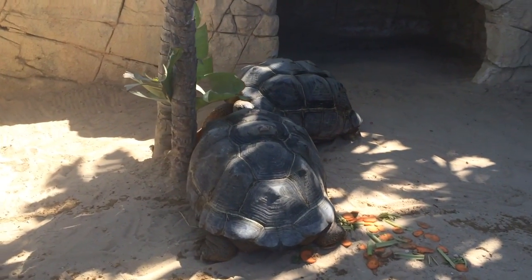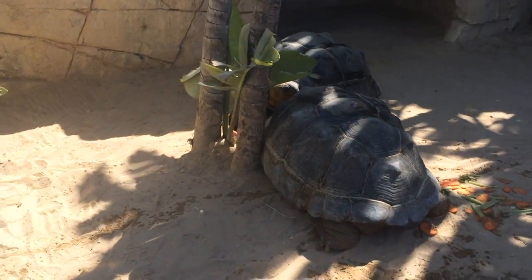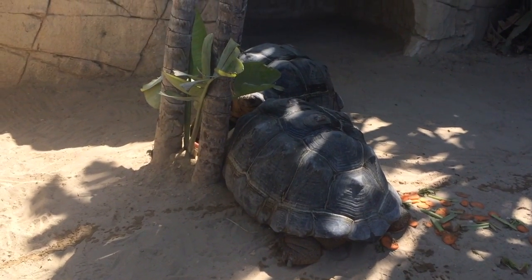Good morning, ladies and gentlemen, boys and girls. Welcome to Mundo Market.